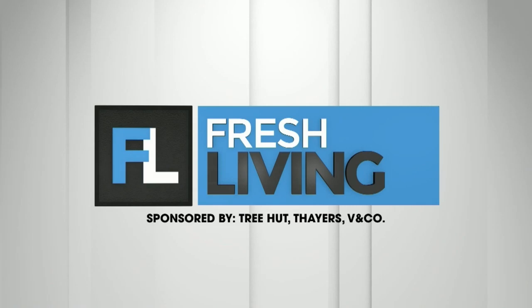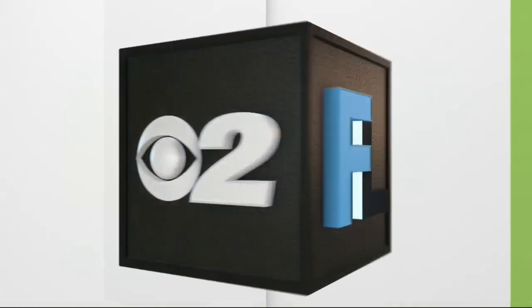The following segment is sponsored by TreeHut, Thayer's, and V&Co. The changing seasons provide unique challenges for a daily beauty routine, but help is on the way. Just in time for holiday party season, we have celebrity beauty and fashion expert, Millie.